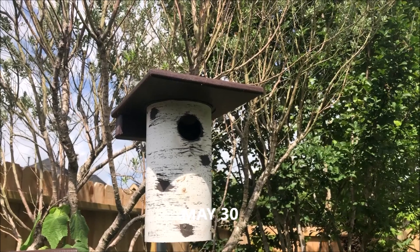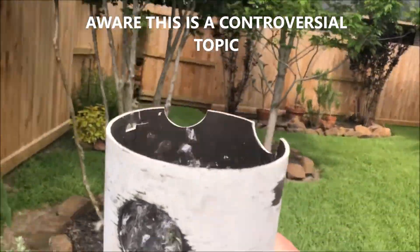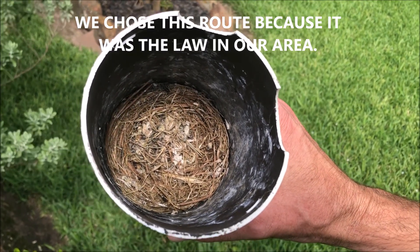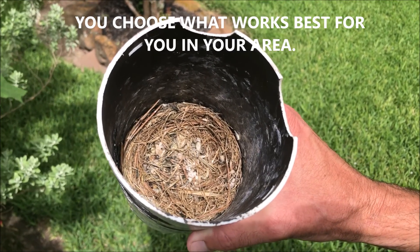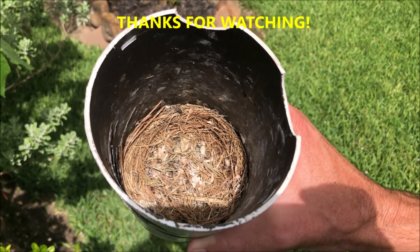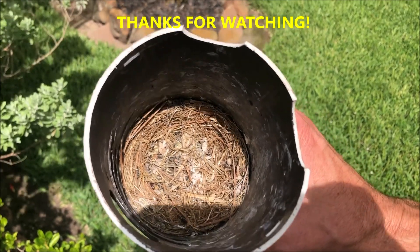Just to recap: I'm not recording this video to tell you what to do. But in our instance, we left everything alone and every bluebird egg that hatched was able to successfully fledge, as well as the brown-headed cowbird baby. So there was no drama, nothing went wrong — and I'm not saying that's going to happen in every situation, but that was our experience. Just thought we would share.